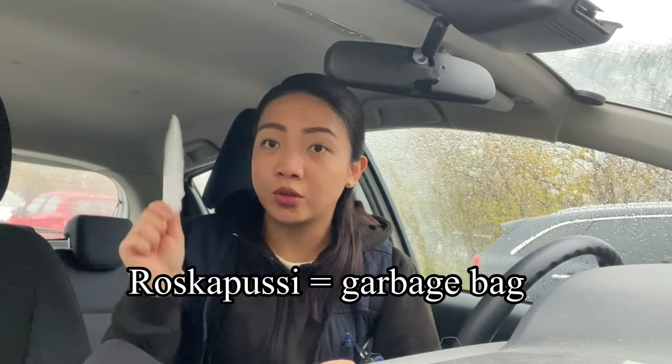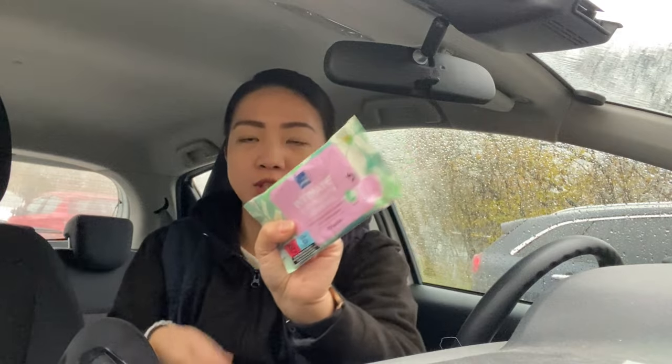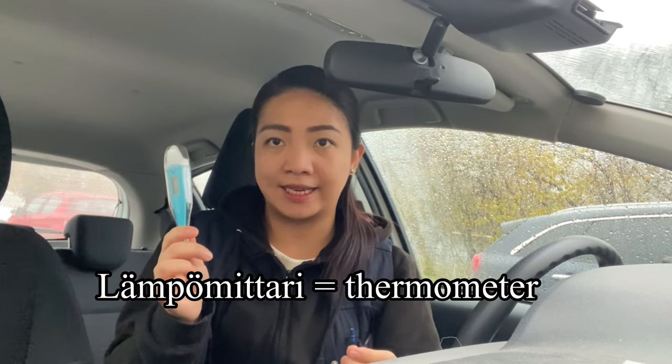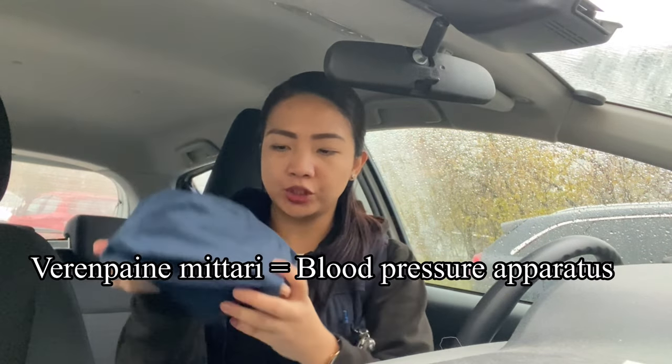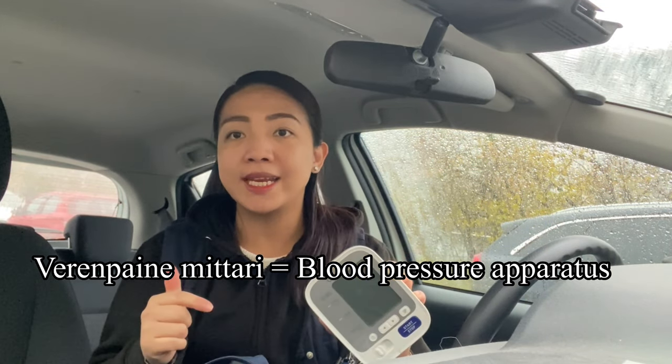I have here a plastic bag just in case I need it — for example for garbage — just an extra plastic bag, roskasäkki. I also always carry sanitizing wipes to sanitize, for example, the blood glucose meter or blood pressure meter. This is what we usually call desinfiointipyyhke. I also have here a thermometer — lämpömittari. And from the next compartment I have here a blood pressure monitoring apparatus — verenpainemittari.